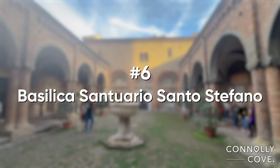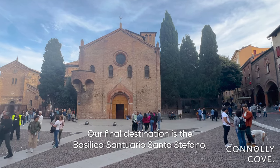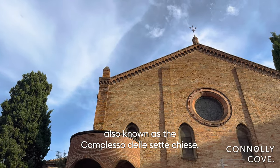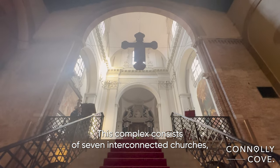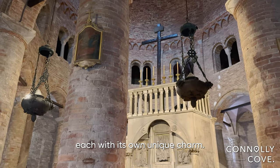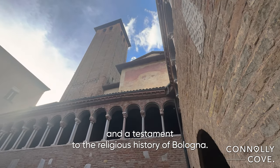Our final destination is the Basilica Santuario Santo Stefano, also known as the Complexo delle Sette Chiese. This complex consists of seven interconnected churches, each with its own unique charm. It's a true architectural gem and a testament to the religious history of Bologna.